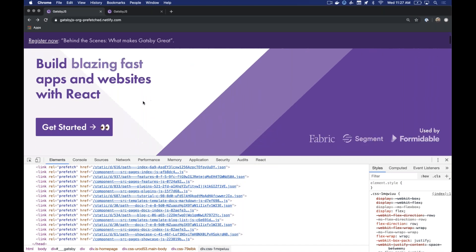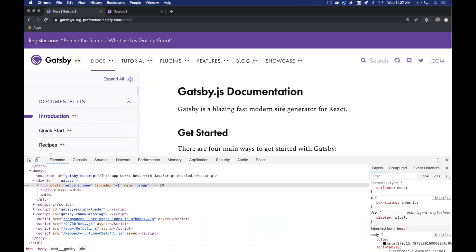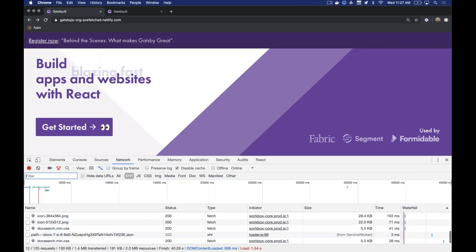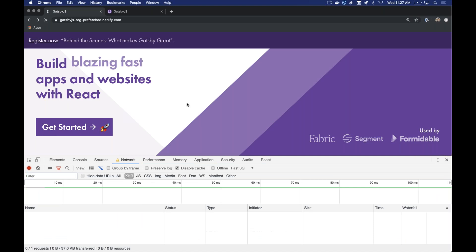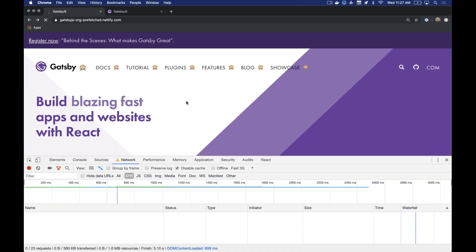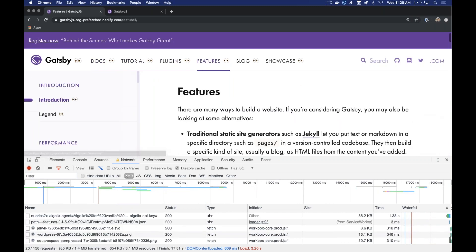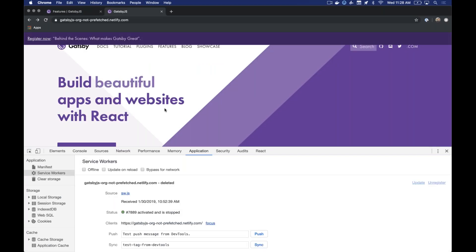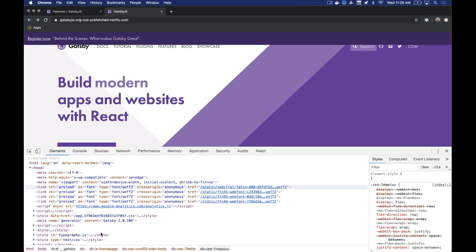If we hover over the Get Started link, it's ready to go — the network tab shows the JSON for that page is already loaded, so when we click it loads effectively instantly. Let me tweak this to Fast 3G and turn off the service worker to avoid false caching. After refresh, you can see Intersection Observer fires for each link — click and it's ready even on a 3G connection, with very fast navigation.